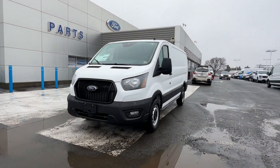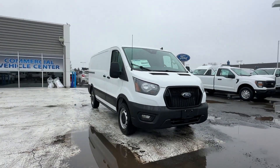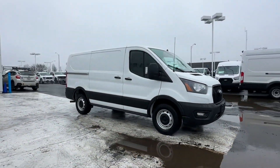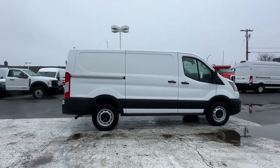2023 Ford Transit Cargo Van. This van comes with extra cargo space and storage, and includes ample space for all passengers.